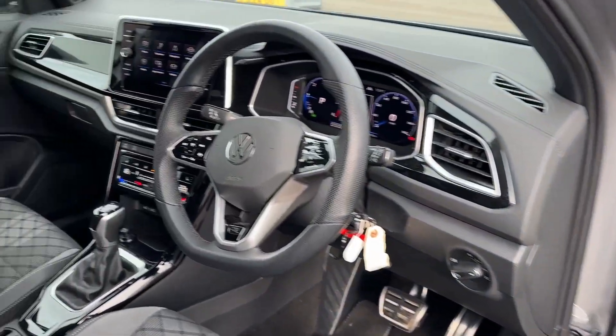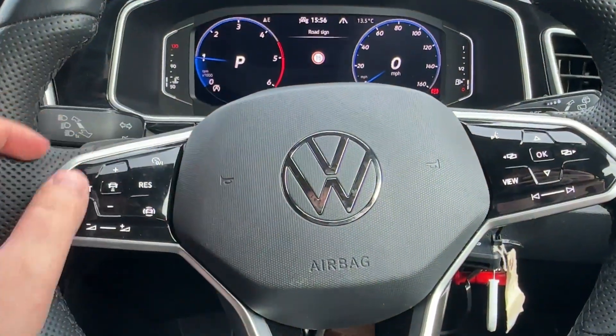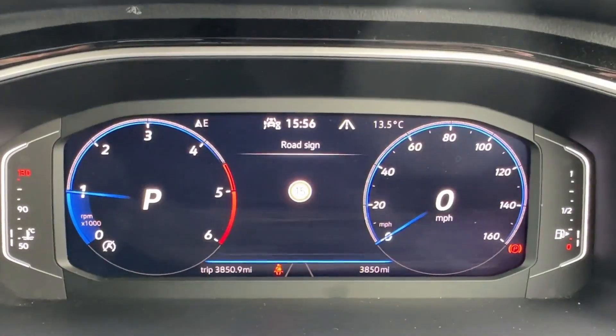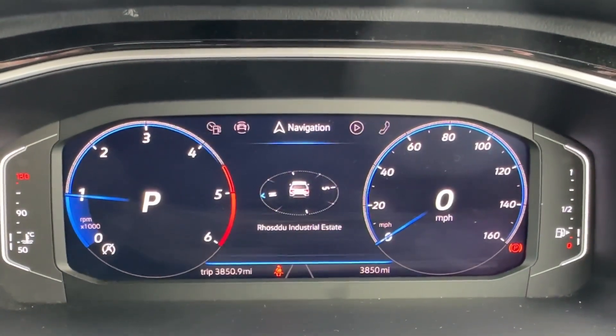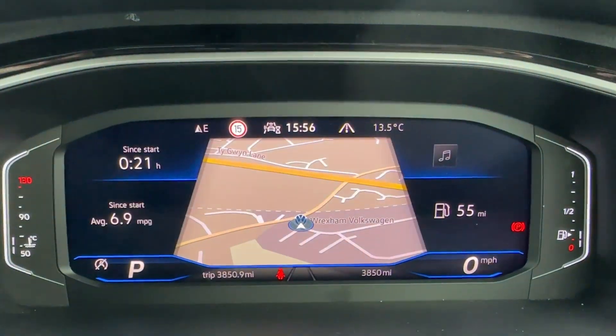The rear also features child anchor points and twin USB Type-C ports. In the front, gloss black decorative door and dash inserts with ambient lighting are available, as well as front sport seats. The driver will certainly appreciate the leather-wrapped multifunction steering wheel, which operates the digital cockpit, featuring dynamic road sign recognition, lane departure warning, adaptive cruise control, and city emergency braking.